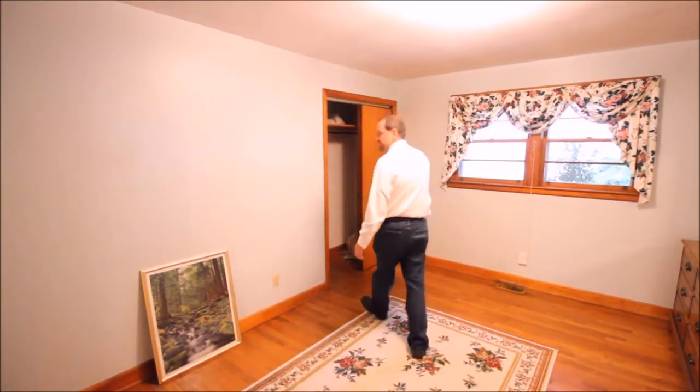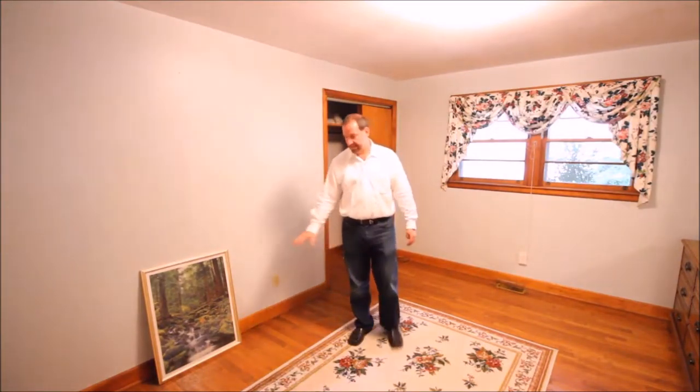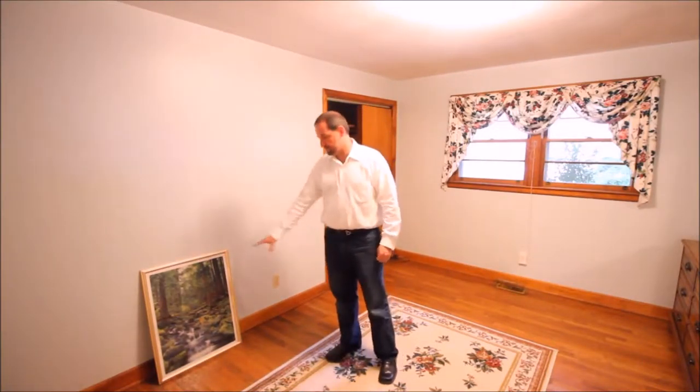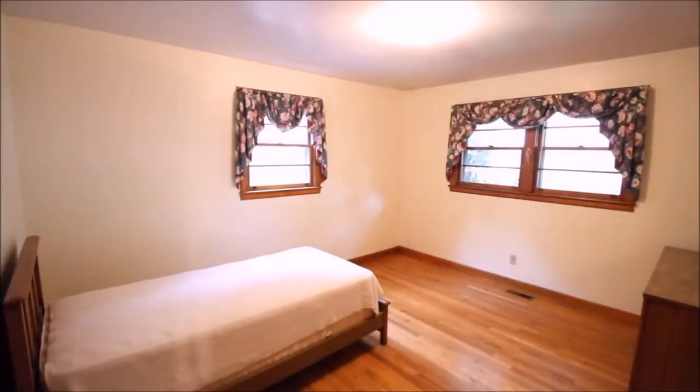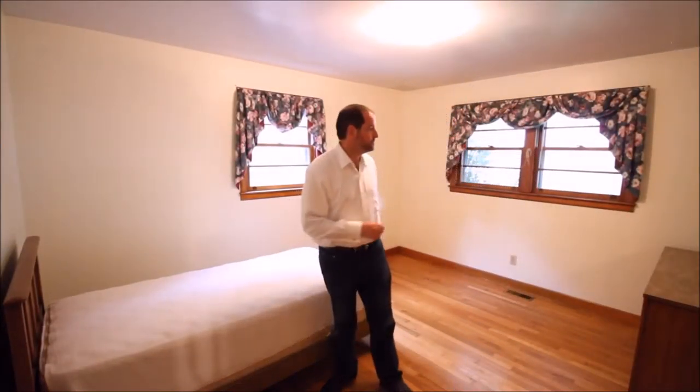Coming down the hallway off the living room, this is the first bedroom on the right — 11 by 12 in size, very nice, with good windows and a good-sized closet, approximately six feet by two feet. The hardwood floors were completely refinished, and there are nice hard pine baseboards as well.